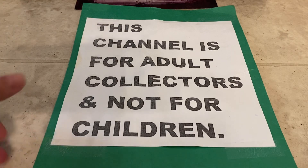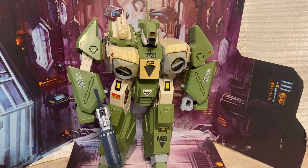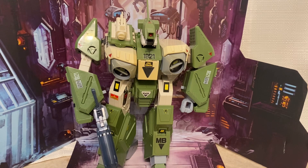This channel is for adults and not for kids. Hey guys, thanks for stopping back by. I have a super cool, badass looking robot to show you tonight. This is a Legios — a transforming robot which transforms from a jet fighter to an in-between stage. In Robotech they called it the Gerwalk — basically a jet with legs.